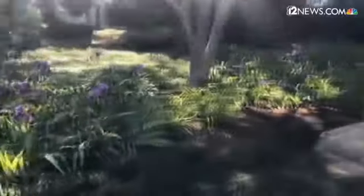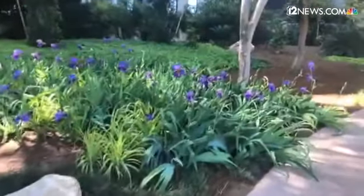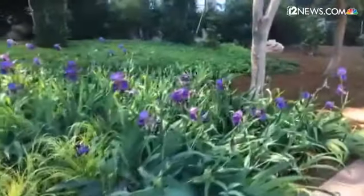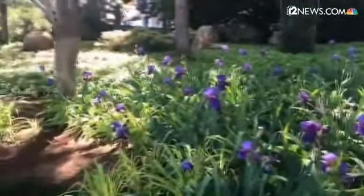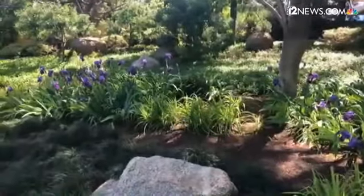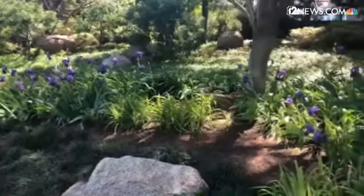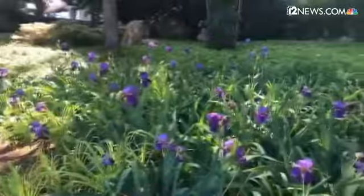We have some beautiful irises in bloom just in time for Easter — they're spectacular this year. We have a volunteer who works extremely hard to maintain the health and vigor of these irises.